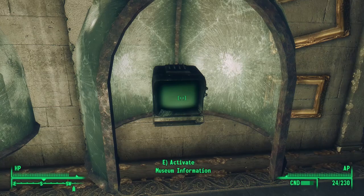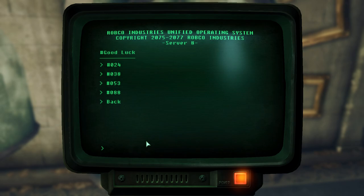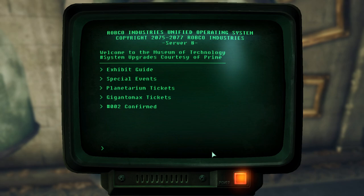On this level, we find two more museum information terminals. The first has all the same entries, but the second has 'Pound 002' — where was 001? The first one we found was 000. We find four choices: 24, 38, 53, or 88. The secret may be in the name of the person who left the note — Prime. Of these four options, there is only one prime number: 53. Clicking 53 brings us back to the original menu where we see '002 confirmed.' Looks like we chose correctly — now to find the rest of the terminals.